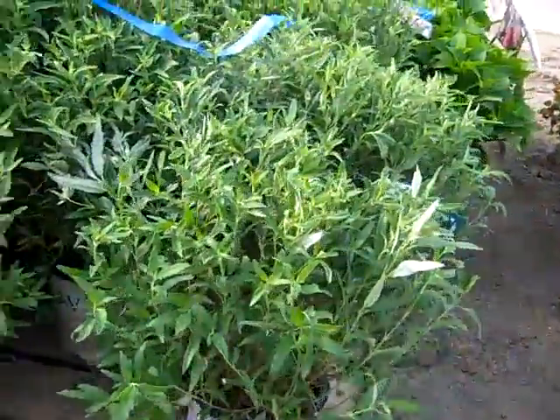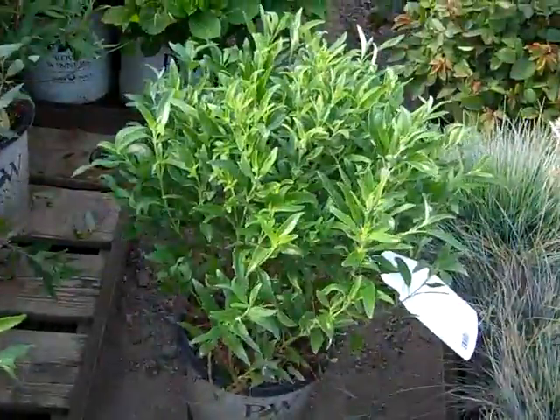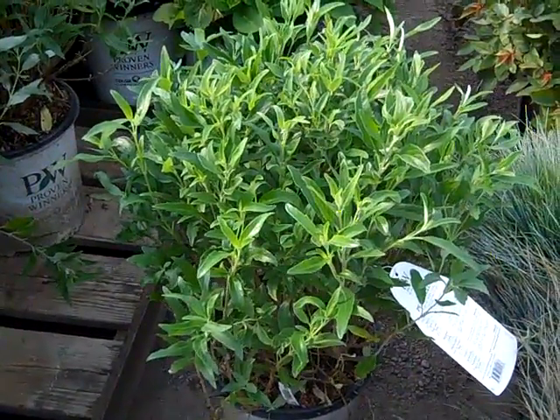Next to them is a proven winner selection. Here we're looking at Petite Blue — a proven winner selection. It stays a nice, low, tight, compact habit and has that deep cobalt blue flower to it. Petite Blue Caryopteris.